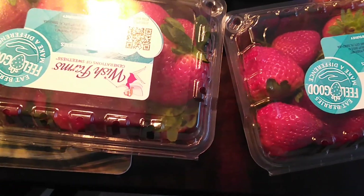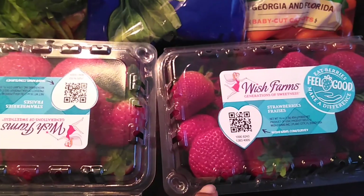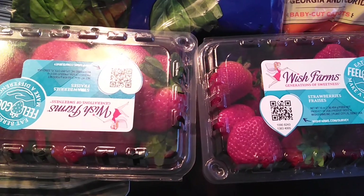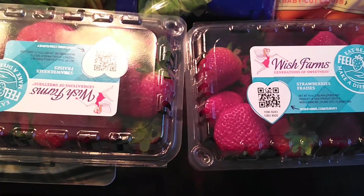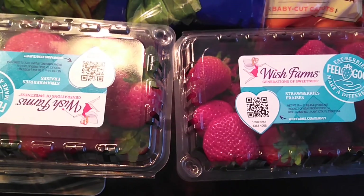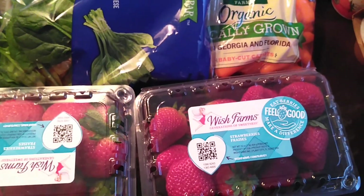Then we have the 16-ounce strawberries. These were $1.79 each, which is a really good price because lately I've been seeing strawberries pretty expensive. They're all fresh, nice and juicy. So this was a good deal and I decided to get two of them. I already have a bunch of frozen strawberries, so these will probably just be for snacking.